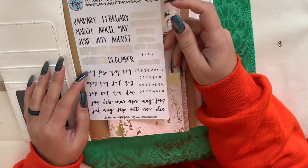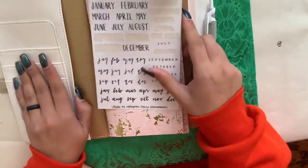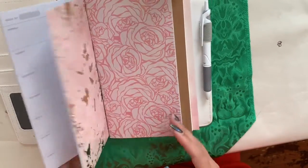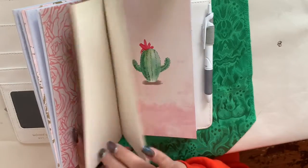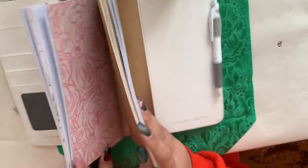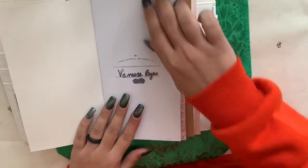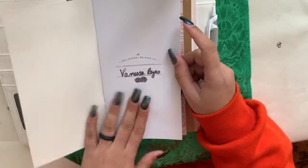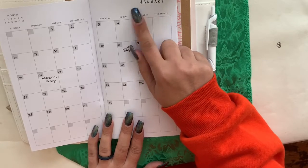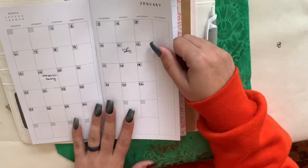The only thing I have in here is the Planning with K dates mix monthly headers. This one came with the planner. These are Recollections planner inserts. I just put my name in 2019 and I use the same Planning with K stickers on the monthly.